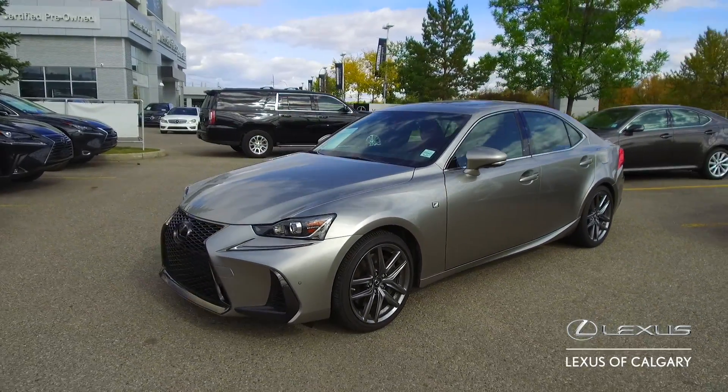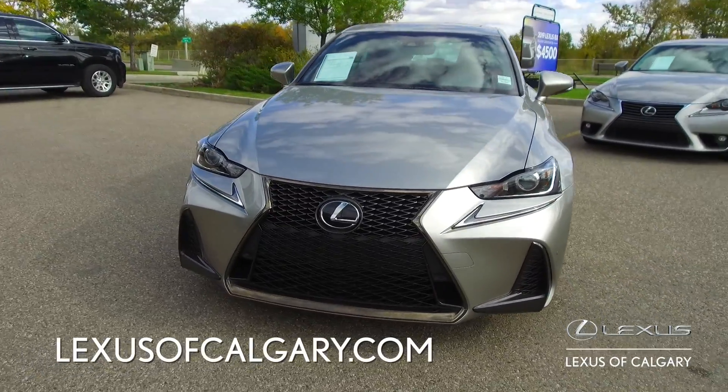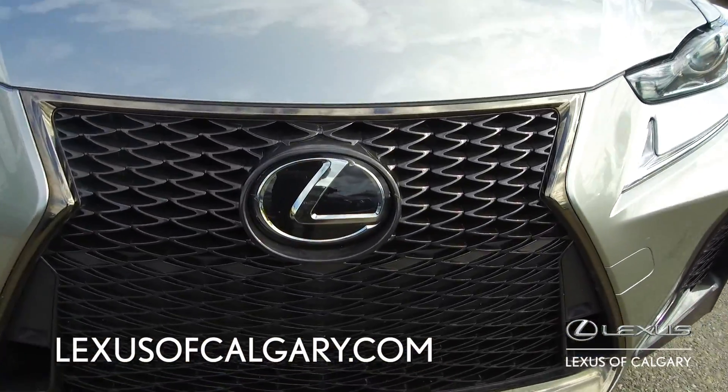For a full list of options this vehicle comes equipped with, visit us directly at lexacalgary.com or come down to the dealership.